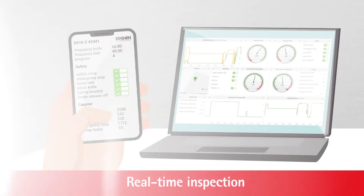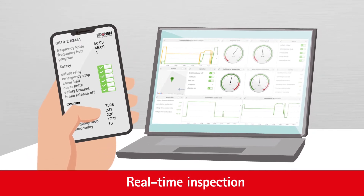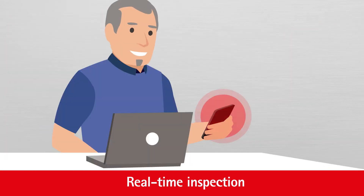Users can view all machine statuses and the production status at a glance on their laptop or mobile device. Production managers, technicians, and employees can monitor production activities in real-time from any location and receive status reports.